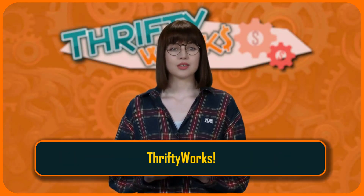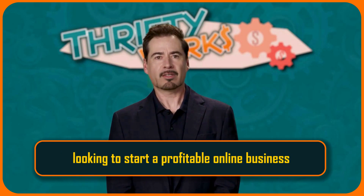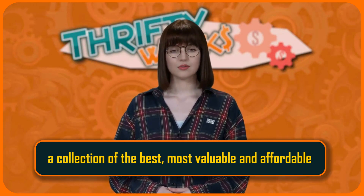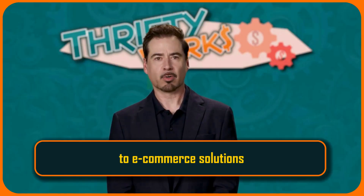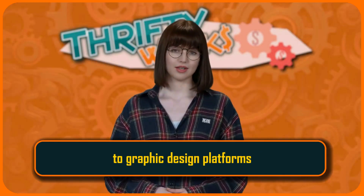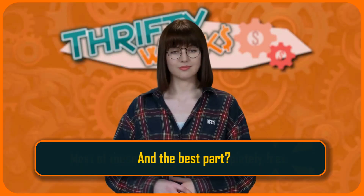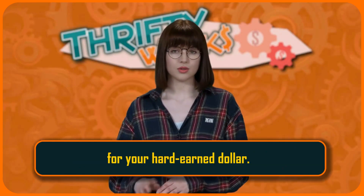Stop searching and start succeeding with ThriftyWorks. ThriftyWorks is the ultimate solution for anyone looking to start a profitable online business without spending a fortune. We have scoured the web and carefully curated a collection of the best, most valuable, and affordable digital products and services available online. From social media marketing tools to e-commerce solutions, from email marketing services to graphic design platforms, from content creation tools to SEO optimization software, we have it all. And the best part? Most of these products are completely free or very low cost, giving you the maximum value for your hard-earned dollar.